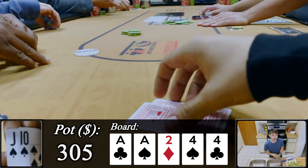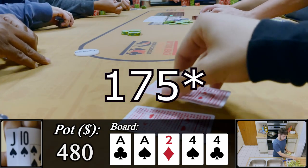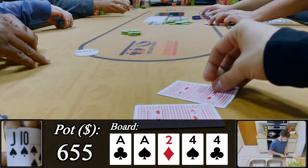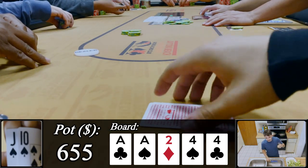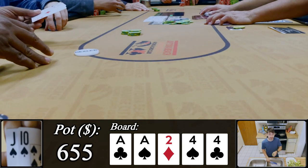Our decision is pretty easy — we check to the button who bets $250, much bigger than before. The preflop raiser calls, which is interesting, and we have a pretty easy fold. We let it go. We get to see the button's hand: ace-king, somehow not three-betting preflop. We're going to reference this player as C3 because we get into a lot of pots against them.